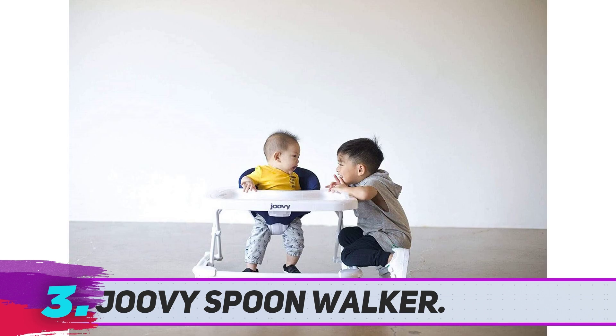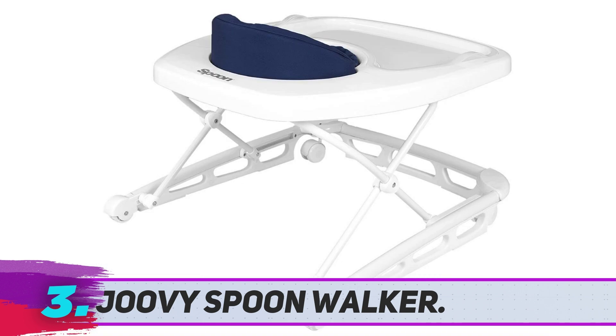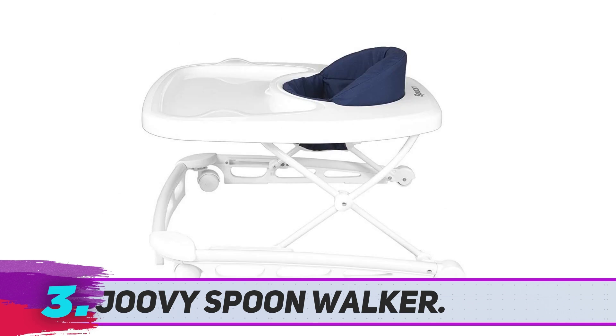With three settings, your child will have plenty of room to grow and will be able to get a lot of use out of this. However, this walker was said to be quickly outgrown by some parents, so it's better for early developers.